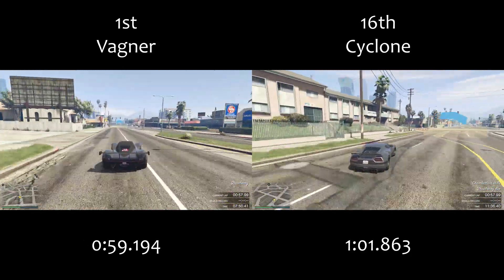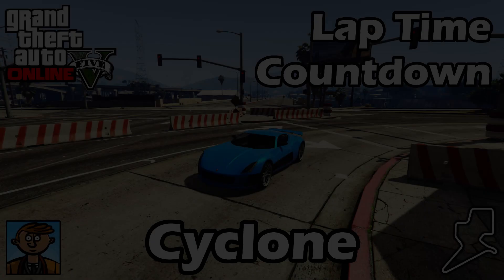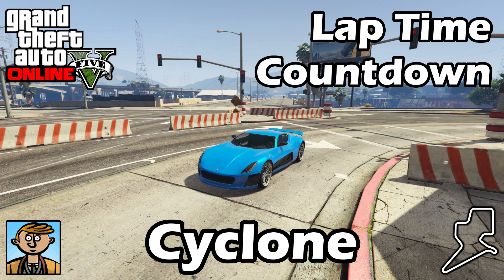Considering that after upgrades it's around two million dollars to get this vehicle, it certainly isn't worth the price tag unless you just have an infinite amount of money and want a toy with really good acceleration. It can be a bit of fun to drive, but be aware that you will get a lot of understeer from the car because of its incredible acceleration.